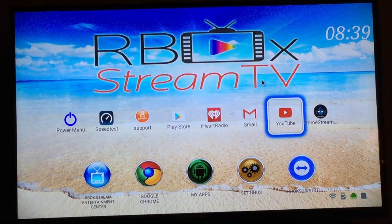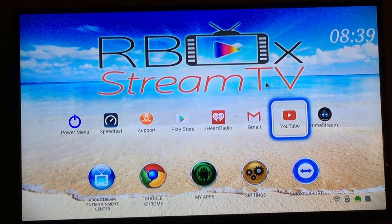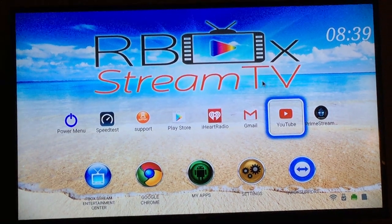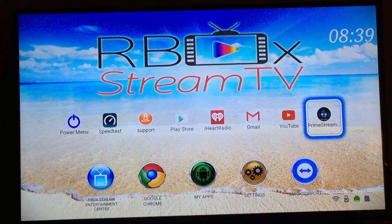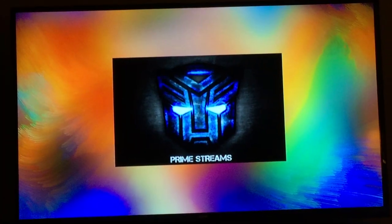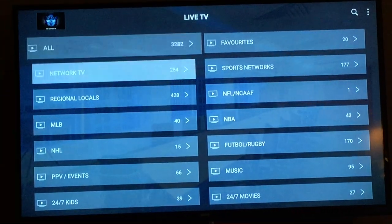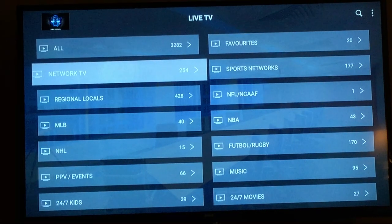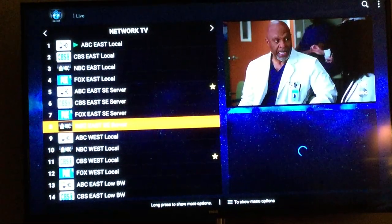Everything I've showed you at this point costs you nothing per month. Once you have the box and our software, everything is free. We do have a premium TV package right here — I'll briefly go through it. Go to live TV, and all of this is live TV. Instead of 63 network channels, there are 254.